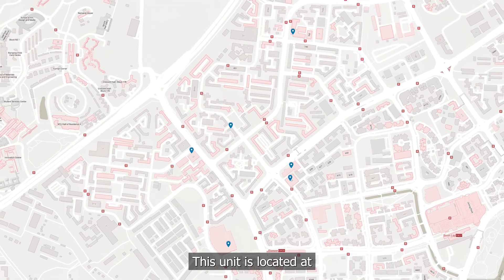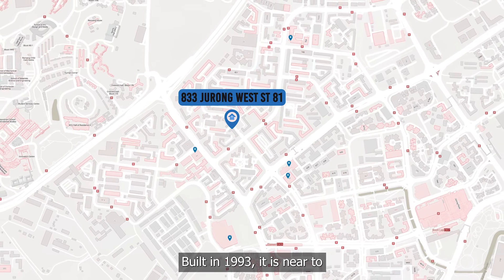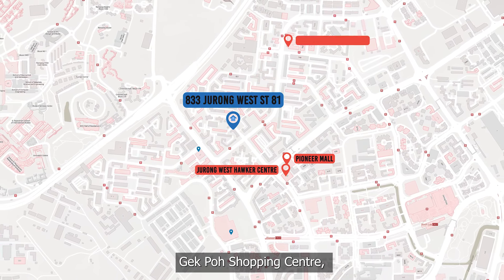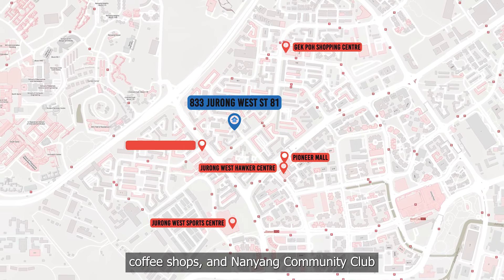This unit is located at Blk 833 Jurong West 381, built in 1993. It is near to Pioneer Mall, Jurong West Hawker Centre, Depot Shopping Centre, Jurong West Sport Centre, coffee shops and Nanyang Community Club.